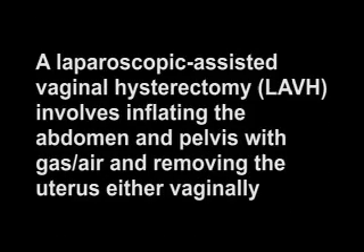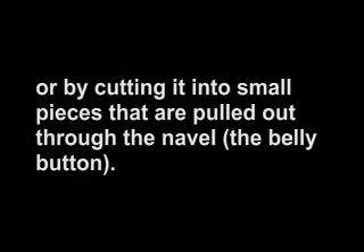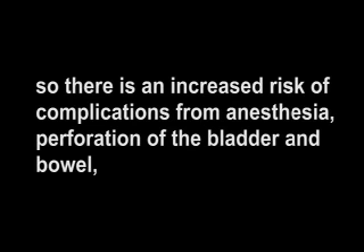A laparoscopic assisted vaginal hysterectomy, LAVH, involves inflating the abdomen and pelvis with gas, removing the uterus either vaginally or by cutting it into small pieces that are pulled out through the navel. This type of hysterectomy requires a minimum of three small incisions. It takes longer to perform than other types of hysterectomy, so there is an increased risk of complications from anesthesia, perforation of the bladder and bowel, and stress on all of the internal organs, including the heart, as a result of the pressure created by inflating the abdomen. Whether TAH, TVH, or LAVH, the vagina is surgically shortened and made into a closed pocket, because the hole at the top of the vagina must be sutured shut.